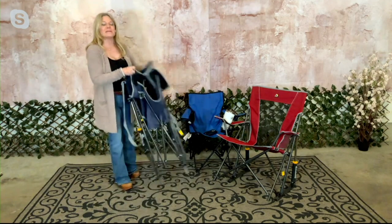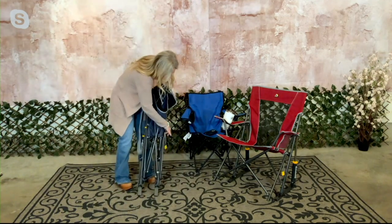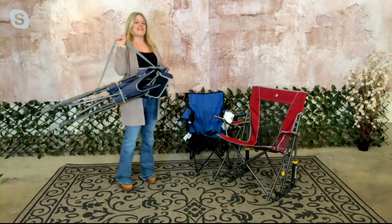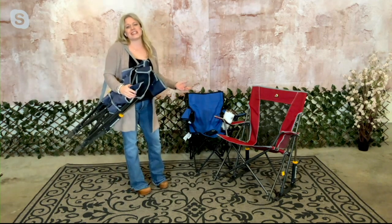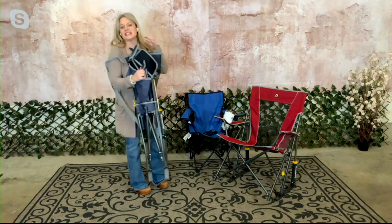It pulls up in seconds and comes with a carrying strap so you can carry it anywhere. The strap comes across the front to lock it into place, and then you sling it over your shoulders and you're off to go — to your tennis tournaments, watching the kids play softball, baseball, whatever it is. Easy peasy.